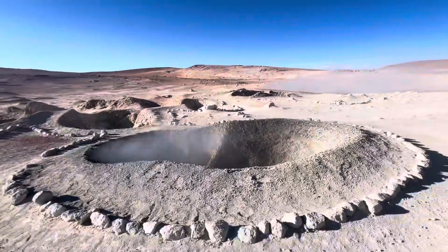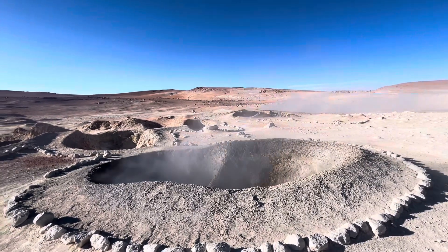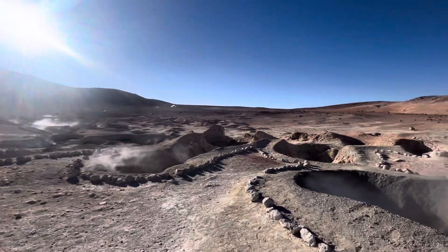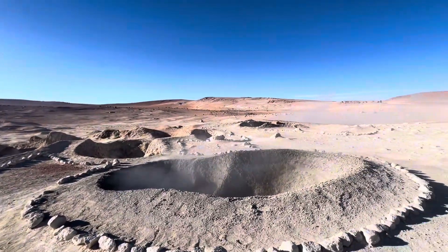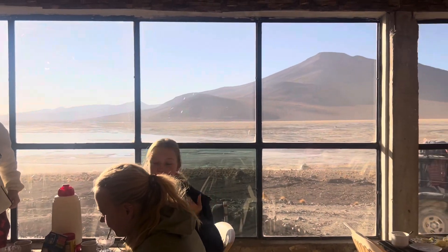Our last stop for the day was these geysers, and although they look super cool, I wish you guys could experience the smell — it's disgusting, it smells like rotten eggs. But on the bright side, our hotel tonight had an incredible view of a volcano.